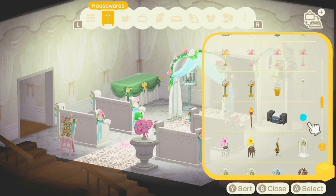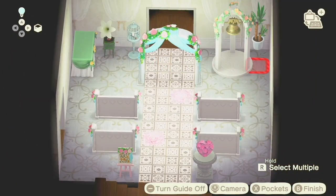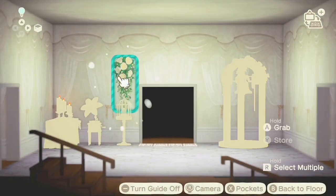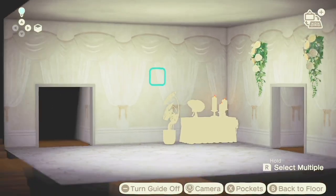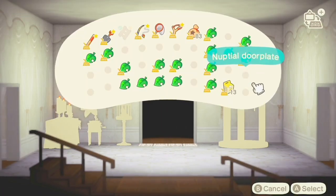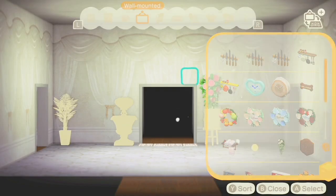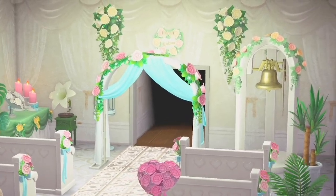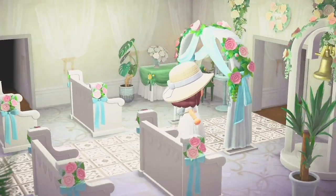My favorite item in this room is probably the white bird cage — it just looks so good in here. I added a bunch of plants to give it more of that botanical aspect I want for this wedding castle. I decorated the walls with wedding decorations, added lots of flowers and greenery, and used the nuptial door plates inside too. It's not super original but it definitely looks like the inside of a wedding castle.